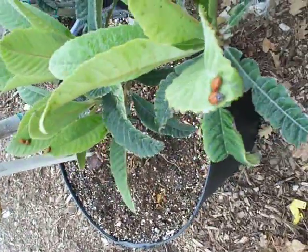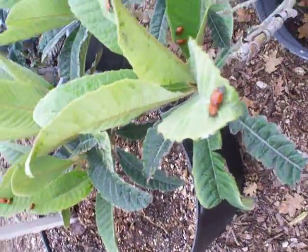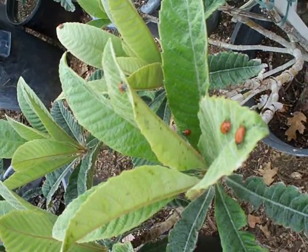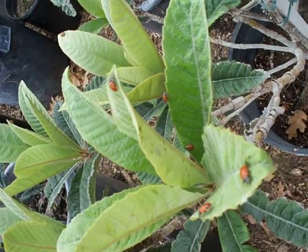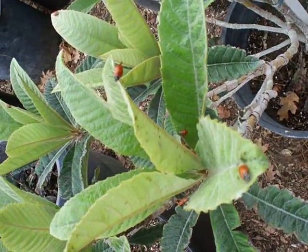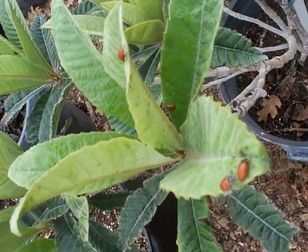One thing ladybugs do a lot when they get into your garden is reproduce. The adult ladybugs will eat a lot of your aphids, but it's their babies — ladybug larvae — that really do the serious feeding. The job of the adults is to find aphids, get a good meal, mate, and lay eggs, then move on. Some adults may stay, but most will move to the next plant looking for more aphids.